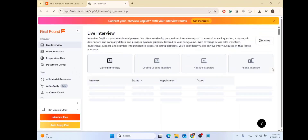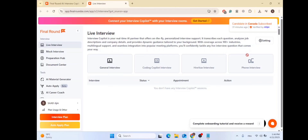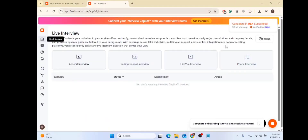So this is the Final Round AI dashboard. A feature I didn't talk about is the auto-apply feature, which was in beta but I think it's out of beta by now. This feature helps you auto-apply to different jobs across different job boards and websites using your resume and CV. It's an awesome feature that puts your job seeking on automation.